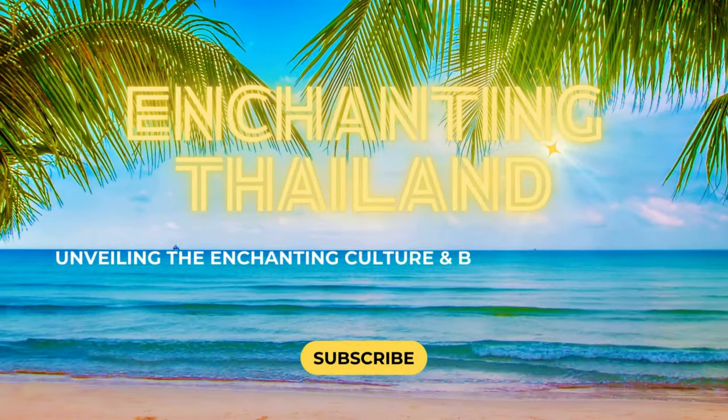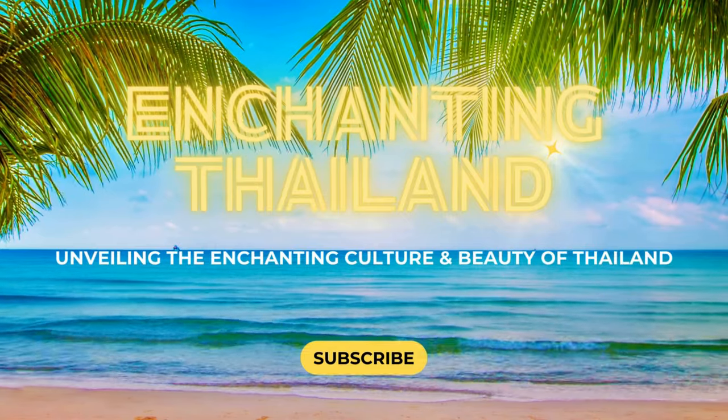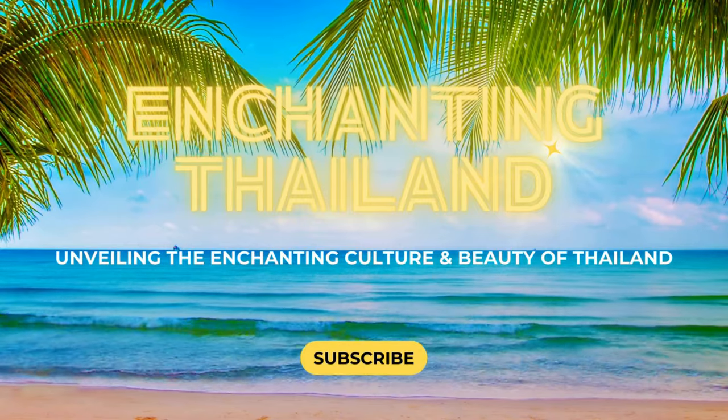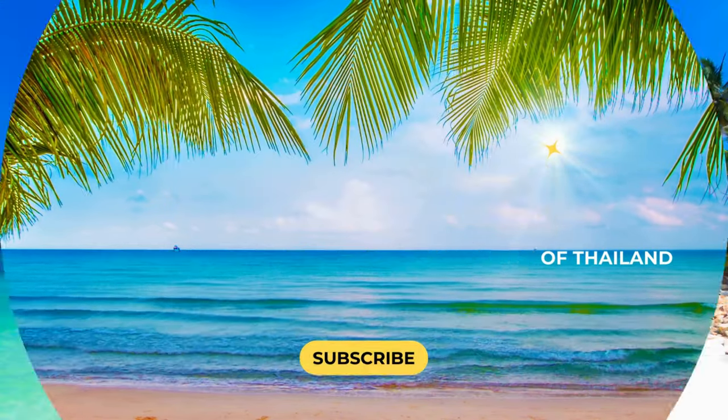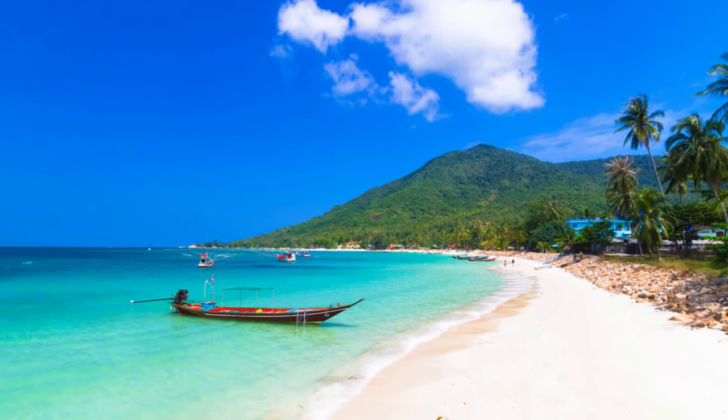Sawasdee Ka and hello everyone. Welcome back to the channel Enchanting Thailand. Today, we're trading the hustle and bustle for the serenity of Koh Phangan's Chalok Lung Beach, Thailand. But this isn't your average beach trip.